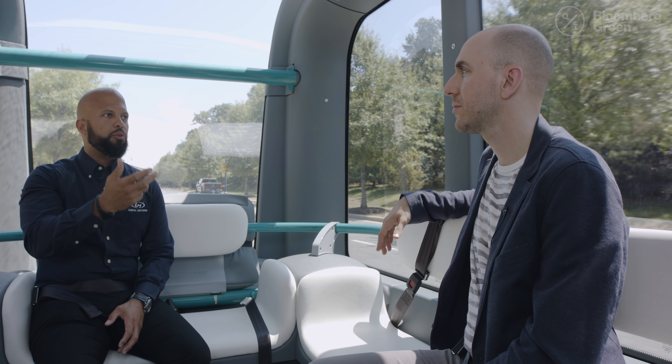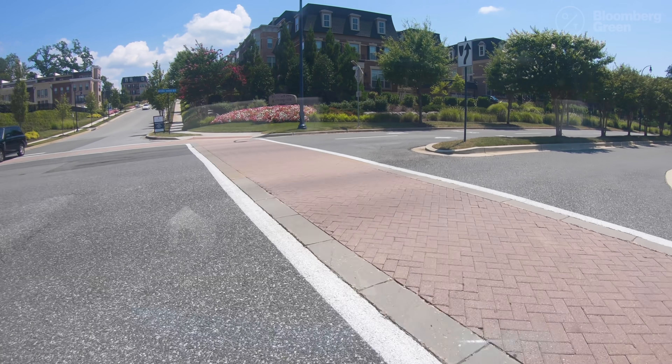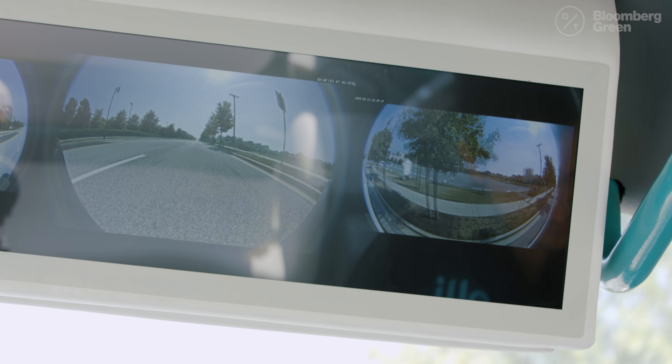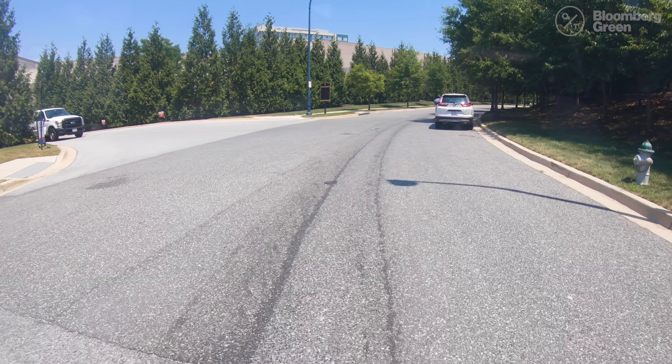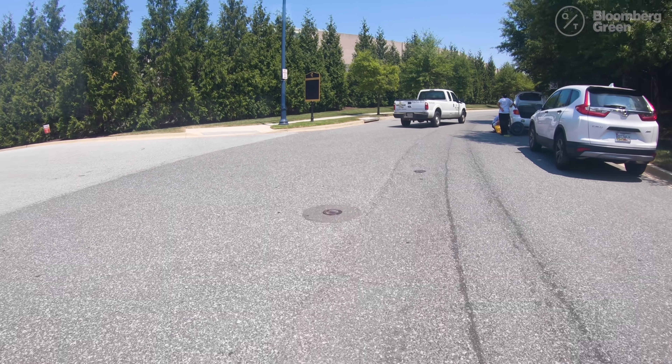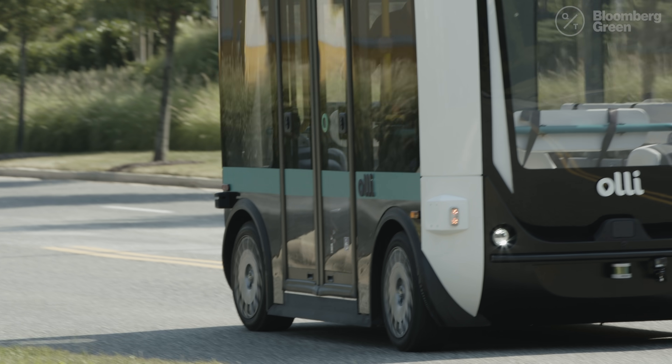So right now, are we in autonomous mode? Yeah, we're in autonomous mode. Right now we're in a geofenced fixed-route environment. In the future, we could do dynamic routing, where people could actually call the OLLI, similar to an Uber or Lyft. What happens if someone steps into the middle of the crosswalk? If the vehicle perceives a pedestrian or cyclist stepping in, the vehicle will stop. Right now, I just saw that vehicle and it gave it the right-of-way. It understands what obstacles are there and how to avoid them.